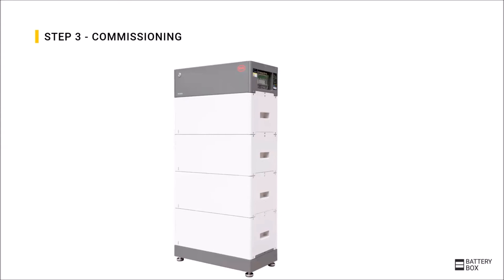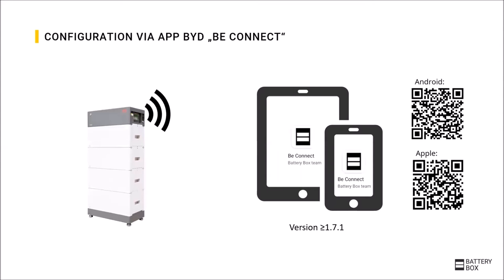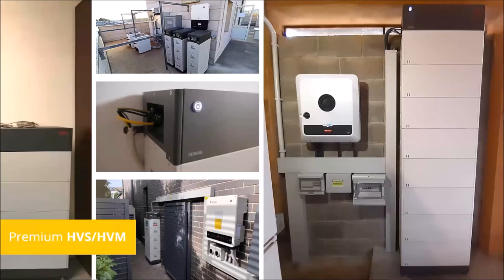For commissioning, the battery is activated by the system switch on the right side. Then the battery can be updated and configured with the app B-Connect. This way, many different systems of individual capacity, power, use case and location can be installed easily and quickly.